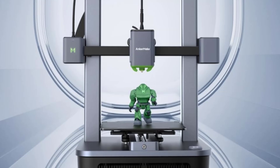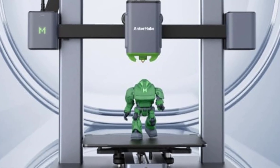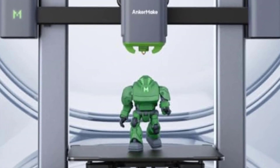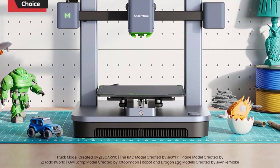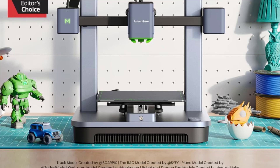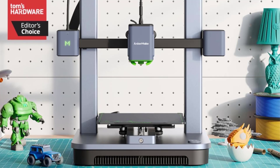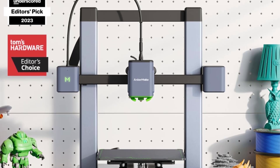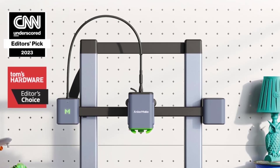Magnetic PEI Build Plate: The magnetic PEI-coated build plate provides excellent adhesion during printing, and prints can be easily removed once they cool — the flexible plate makes print removal effortless. In terms of benefits, its ability to print at up to 500mm/s drastically reduces print times. The automatic bed leveling and user-friendly setup make it attractive for beginners, and the AnkerMake app with optional camera adds convenience. The M5C offers a lot of features typically found in higher-end printers at a lower price point, making it excellent value for money.